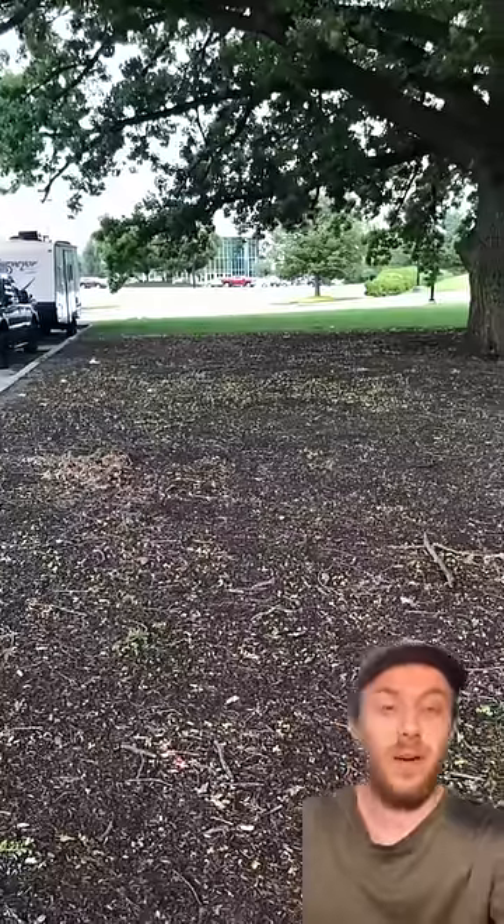Here's another good example — the developers here chose to leave these two gigantic oak trees and give them plenty of root space. And you can see just how much shade they provide.